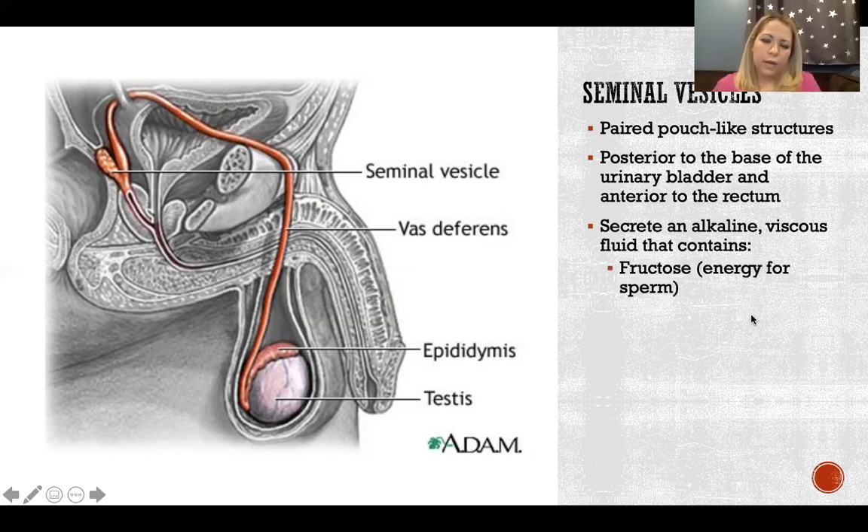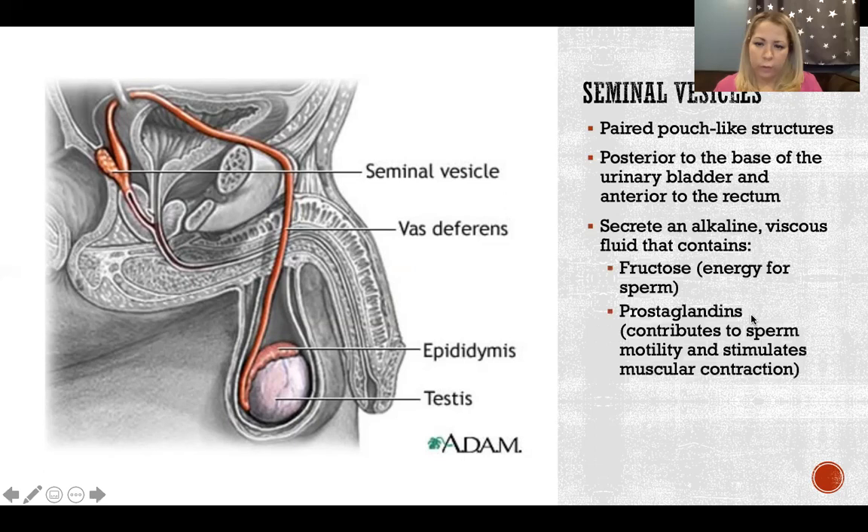The fluid contains fructose, which provides energy for the sperm, and prostaglandins, which contribute to sperm motility and also stimulate muscular contractions in the female. When there's ejaculation in the female reproductive tract, it causes muscular contraction inside the female, which is theorized to help draw the semen deeper into the reproductive tract, although that has not necessarily been demonstrated scientifically.